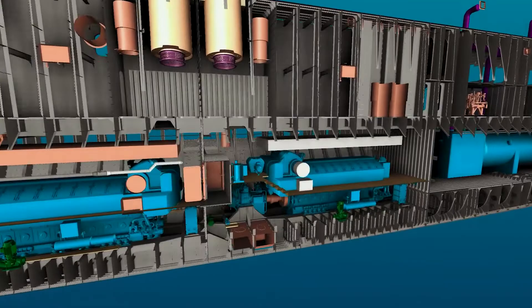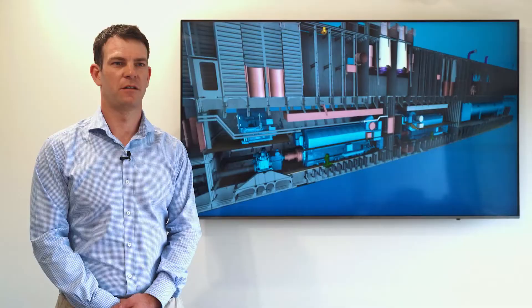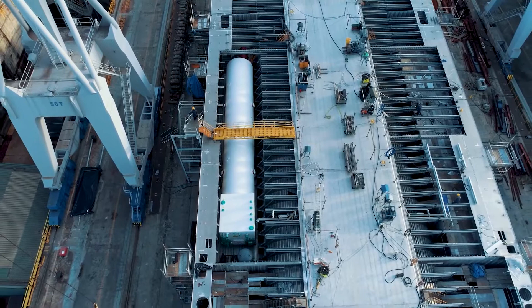Eleanor Roosevelt is the first high-speed ROPAX ferry to operate with dual-fuel reciprocating engines. Compared to conventional diesel engines, these are physically larger and heavier. The dual-fuel engines weigh 93 tonnes each and the LNG tanks measure 22 metres long. Different hull options were considered to fit the LNG tanks and maximise maintenance space around the engines.